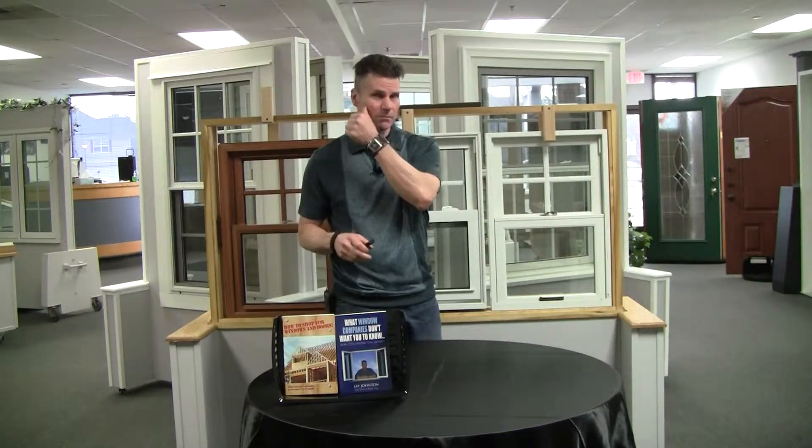Hi, Jay Johnson, President and CEO of WindowPurchase.com. It's an interactive learning website I designed to teach people more about windows by way of pictures and videos. Also on that website, WindowPurchase.com, I have an updated condensed PDF version of what window companies don't want you to know, which is a book I published back in 2012. Here's your tip of the day.